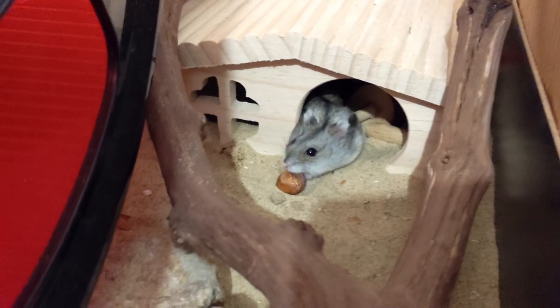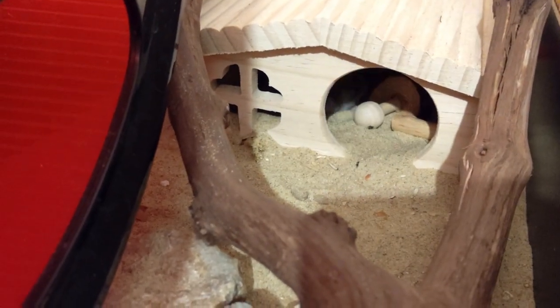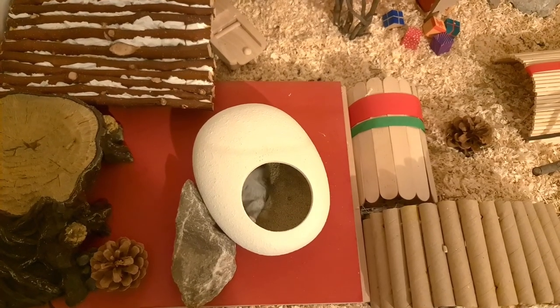A mistake I see less commonly nowadays but that still happens is not providing a sand bath. A sand bath is an essential part of every cage setup. Hamsters produce excess oils in their fur, so rolling in sand and digging helps them remove those excess oils. Sand baths are also often used as a toilet or just for digging, which provides enrichment. You can put a hideout in it, a bendy bridge over it, or use a container that naturally provides privacy.